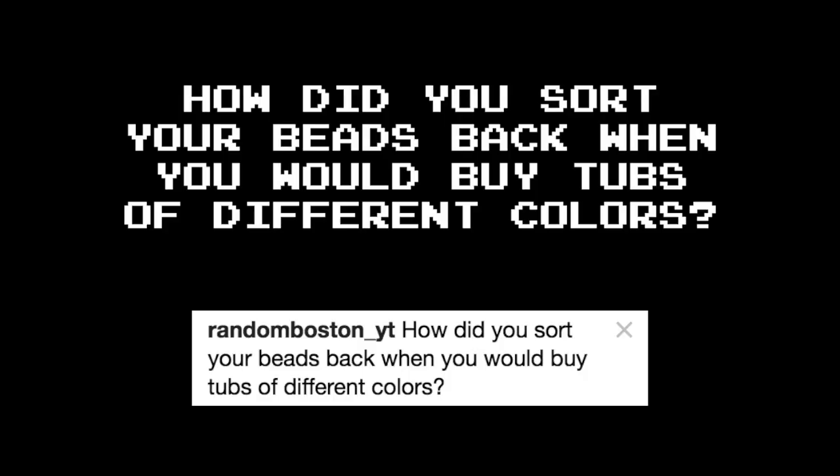How did you sort your beads back when you would buy tubs of different colors? I never bought those big tubs — I've always gone the individual bag route. Sorry, I'm patient, but I am nowhere near that patient.